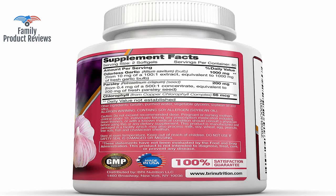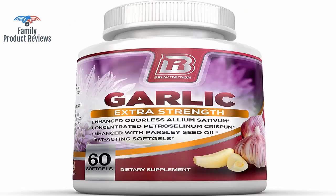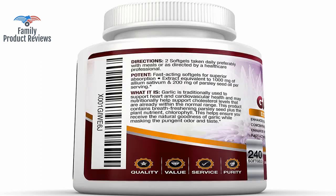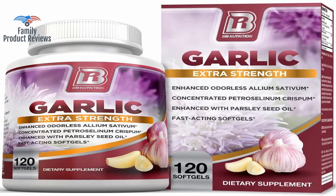Those who are interested in further understanding the effects of garlic extract should refer to hundreds of published studies available online. Garlic is good for you, and this is an easy way to take it. Since taking these garlic supplements this flu season, I've noticed a real difference in cutting down on the duration of colds, as well as preventing them altogether.